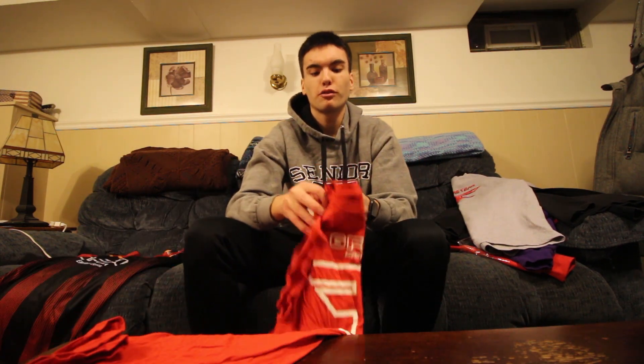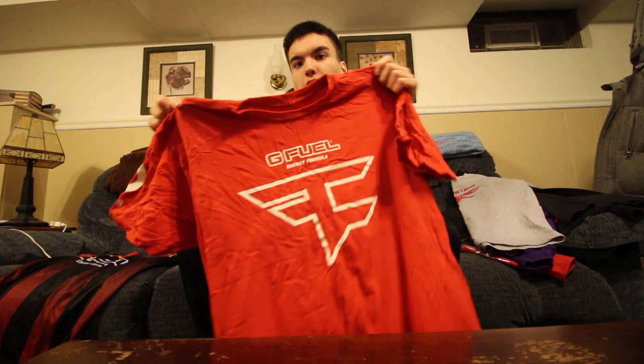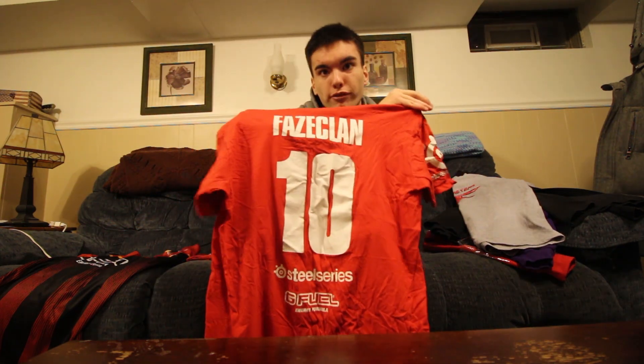Last one we have here — the red FaZe Clan kit. On the front it has the FaZe Clan logo with the G Fuel logo. On the side sleeves it has SteelSeries, and on the back it says 'FaZe Clan' with the number 10, with G Fuel and SteelSeries below the number. For people wondering why FaZe Clan chose number 10 — the only logical reason I can think of is that the organization was established in 2010, so that's probably the reason. I'm not done buying FaZe Clan apparel.